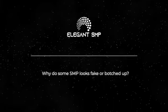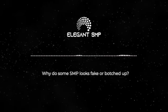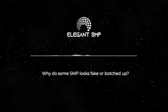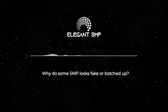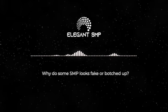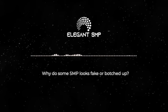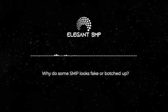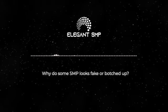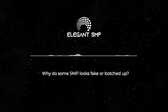Hello, this is Tommy T with Elegant SMP and today we are going to talk about why some SMP treatments look fake or botched up. I've had SMP for maybe five and a half years now and for the last two years I've been a practitioner. When I'm in public and I catch my bald brothers who look like they have a head shave, I'm usually very mindful to see if they have SMP or not. I've caught quite a few people with SMP and it looks totally painted and totally fake — some of them look like they need to get it lasered off and retreated. Anyways, let's get into it.